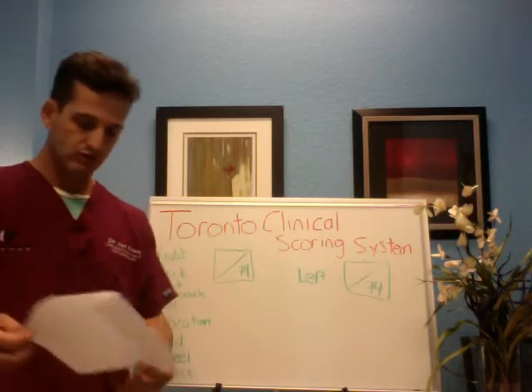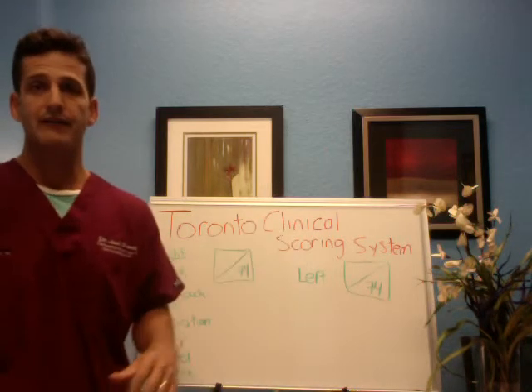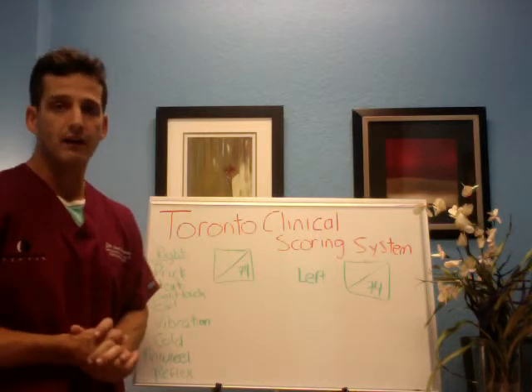Many times I see my patients come in and they're half of that or even less than half. In fact, I have a patient that we just worked with and her total score was 13 and 12 out of 74. People, she's lost over 60% of her nerve function.